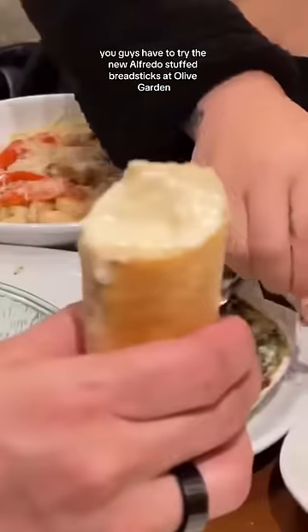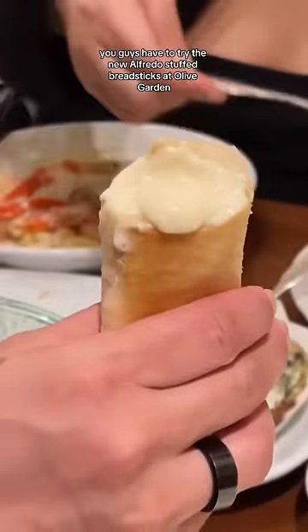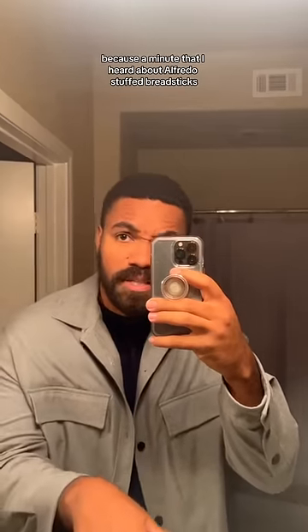You guys have to try the new Alfredo stuffed breadsticks at Olive Garden. This is why I have trust issues, okay? Because the minute that I heard about Alfredo stuffed breadsticks, I ran out the door of my house.